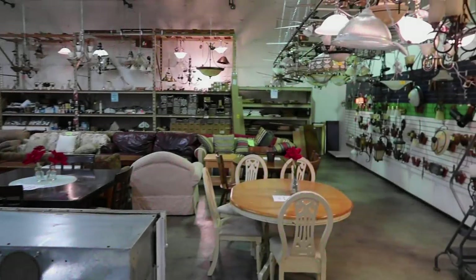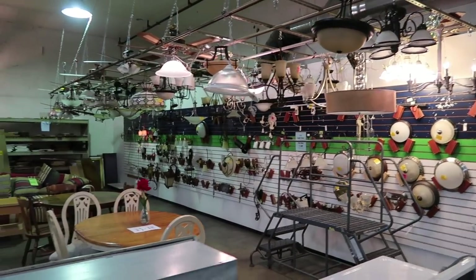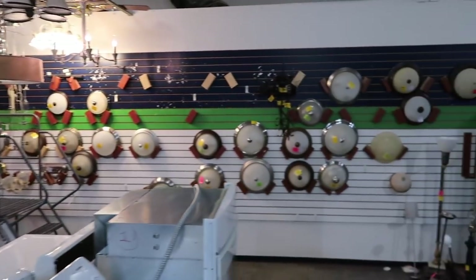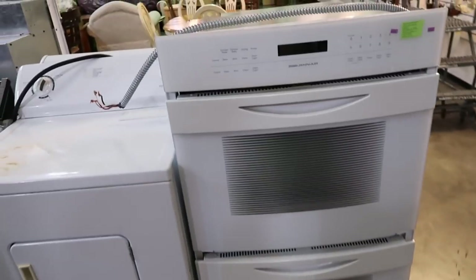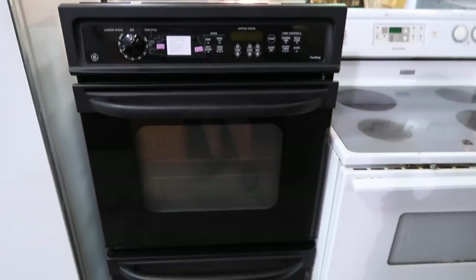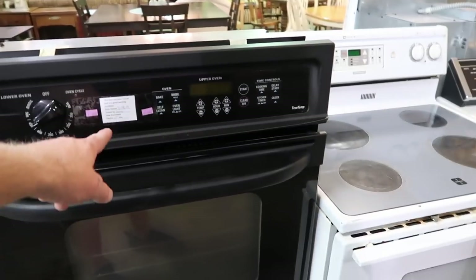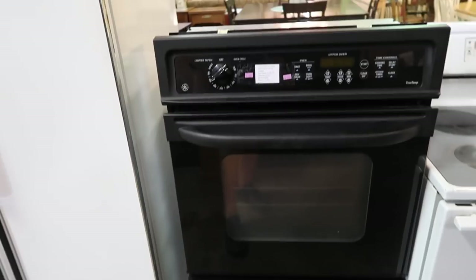It's a little windy out but we made it to the ReStore here in Orem, Utah, and we're going to see what we can find — looking for building materials, cabinets, all kinds of fun things. One of the fun things about the ReStore is they have all kinds of different lighting and things we can upcycle. Most of it's fairly inexpensive. Jamie's also looking at getting a double oven, and they actually have two options here — they inspect and test them, and it's only $90 for that double oven.